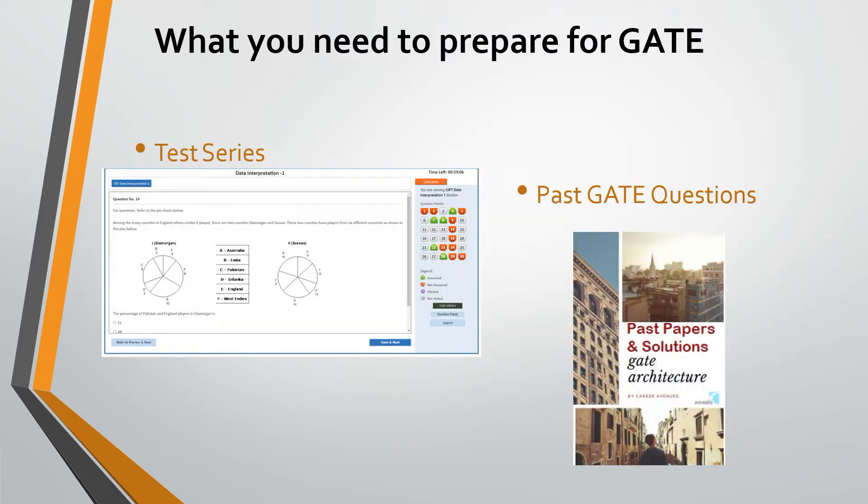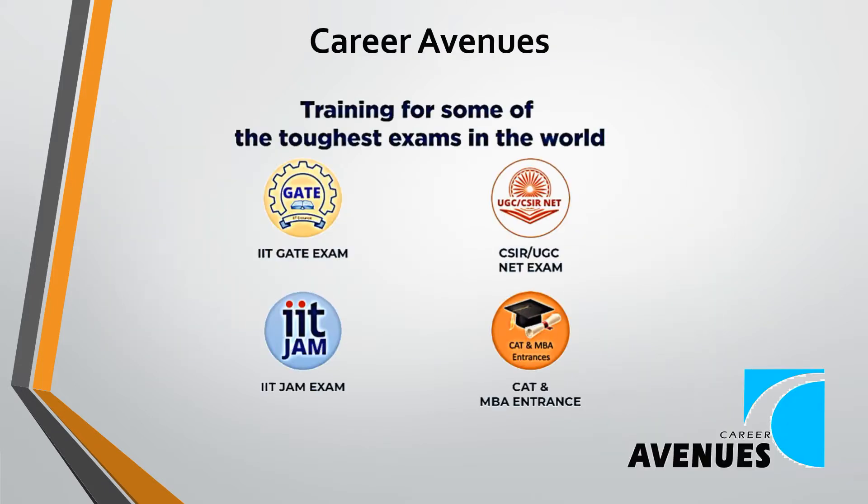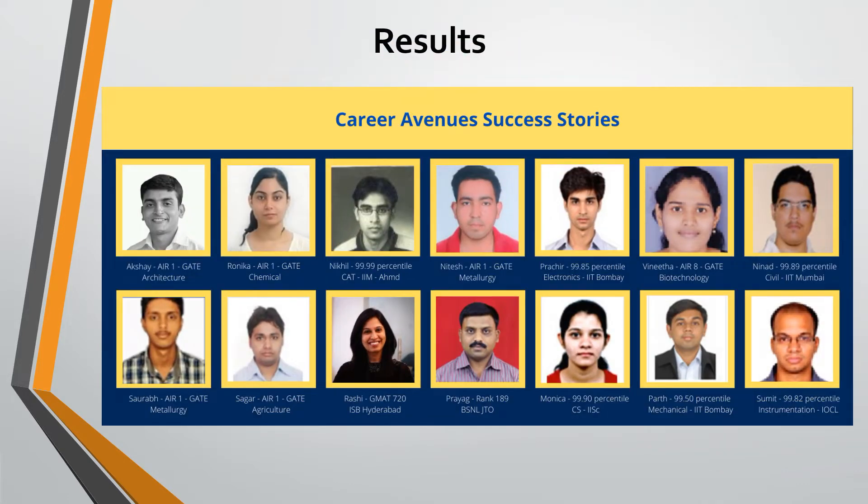You also need a test series to practice solving a large number of questions. Career Avenues is a leading institute preparing students for GATE, and our students have scored top ranks in GATE.